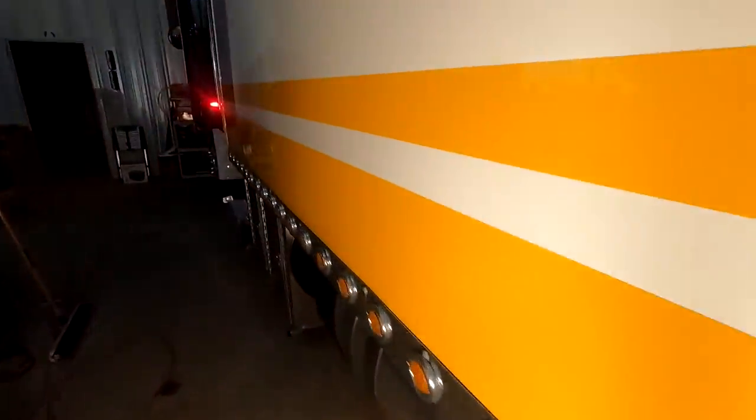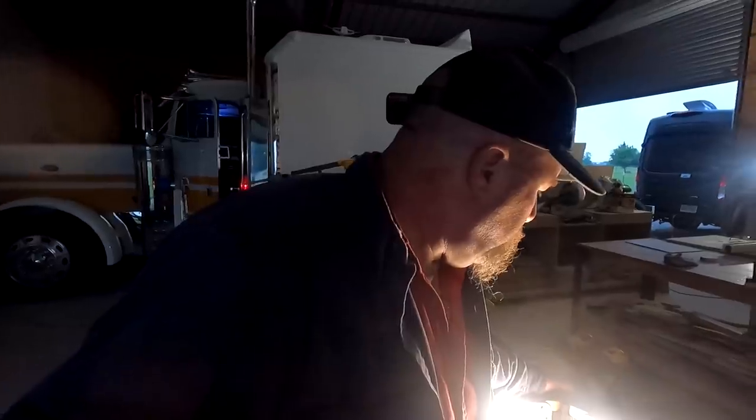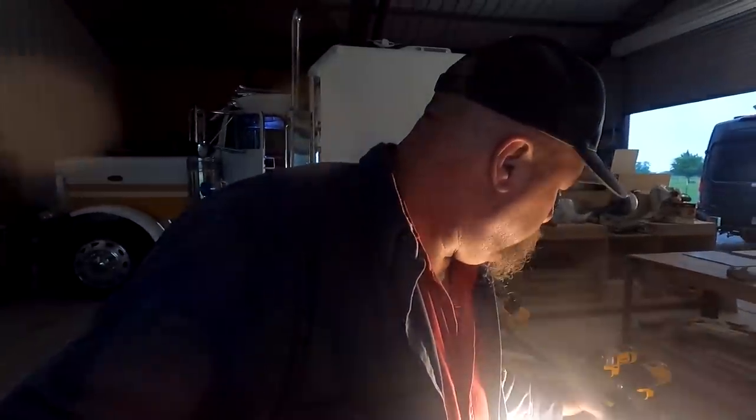This ugly yellow — I want to get rid of that so bad. I hate that yellow. It's just not a very pretty truck to me.